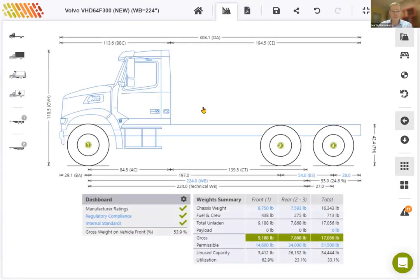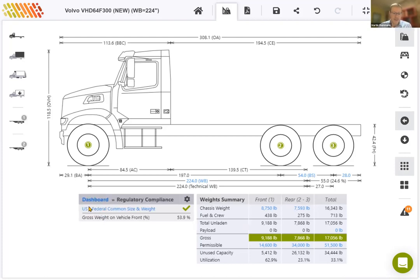Notice that the vehicle opens up with the graphic dimensions and all the weights as per the proposal document received from Volvo. If we look at the dashboard, we can draw down on regulatory compliance to see that all the calculations are validated against the US federal bridge laws. Later on, I'll include the regulations for Georgia, which will appear in this area on the dashboard. For now, we'll just do one regulation.